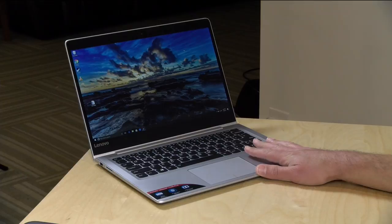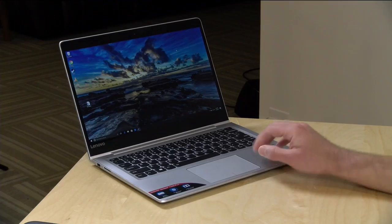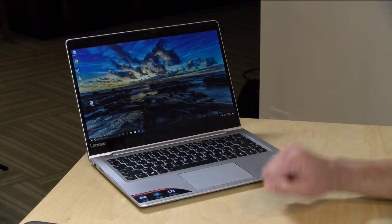Hey everybody, it's Lon Seidman, and we're taking a look today at the IdeaPad 710S Plus from Lenovo. This is a revision of the 710S that we looked at a year ago — there's some new stuff, but not a lot. I want to mention in the interest of full disclosure, this is on loan from Lenovo, so when we're done with it, it goes back to them. All the opinions you're about to hear are my own. Nobody is paying for this review, and no one is reviewing this content before it is posted.